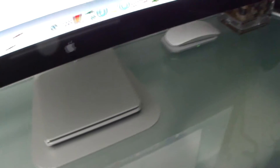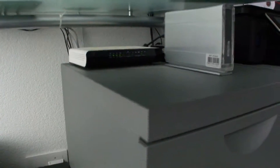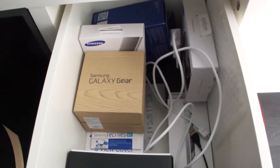Then you have the wireless Apple keyboard, the Apple SuperDrive, and the Apple Mouse that charges wirelessly. There's also my iPad Air, some Logitech speakers, and underneath the desk you have the router, a LaCie network hard drive, and another backup hard drive.